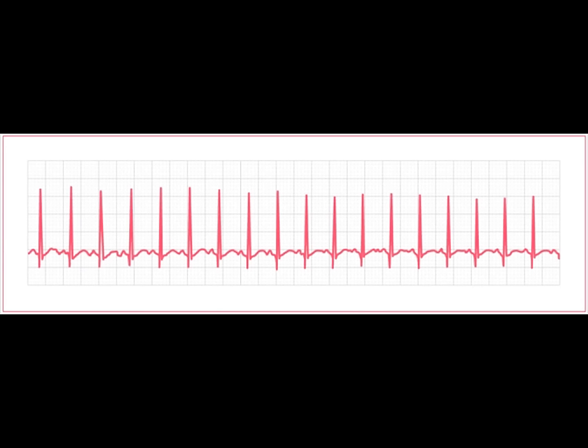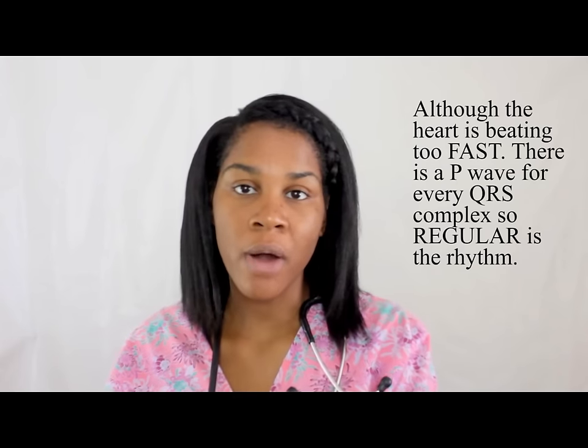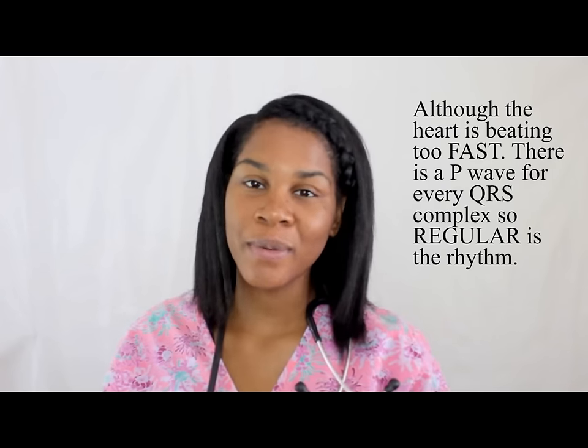I want us to start by taking a look at what it actually looks like, what you will see on the ECG strip. So here it is. Atrial tachycardia is just like what it sounds — you have a tachycardia, which means the heart is beating too fast, and the problem is starting somewhere in the atrial area. If you noticed on the ECG strip, you still have your P wave and you still have a QRS complex for every P wave. So although the heart is beating too fast, the rhythm still is regular.